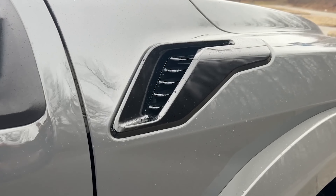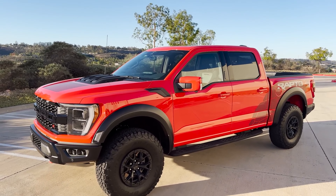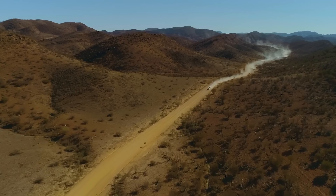Expect a proper debut for the updated F-150 including the Raptor variants coming soon. We will keep you updated, so subscribe to the channel. Thanks for watching, see you in the next one!